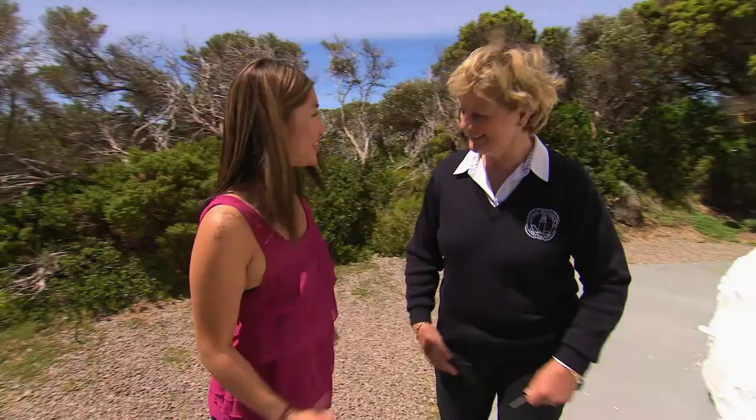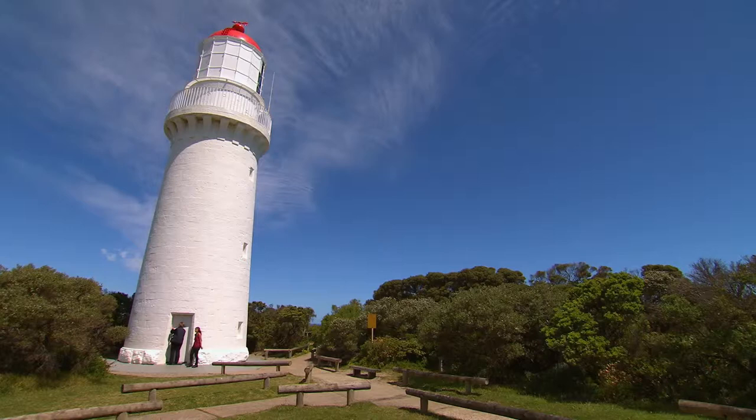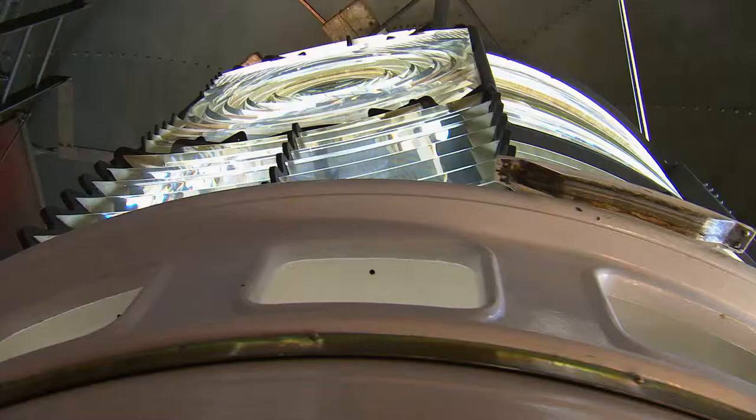Hi Prue. Hi Lee. Can you show me the lighthouse? Oh yes, come inside our lovely limestone building. Let's go. I'm excited — I've never been in a lighthouse before. Lighthouse keeper Prue Scheer is passionate about Cape Shanks and happy to shed some light on its amazing history.